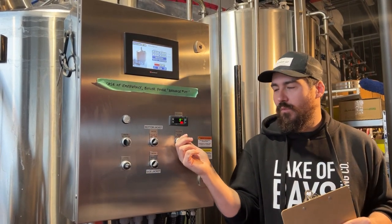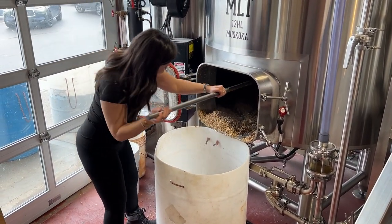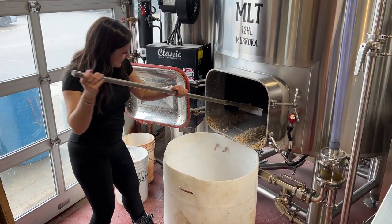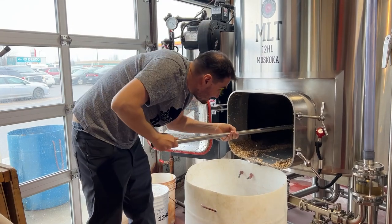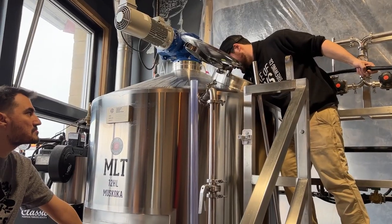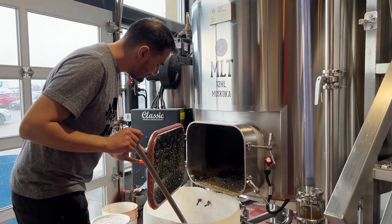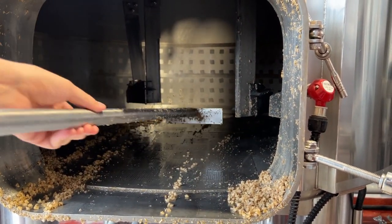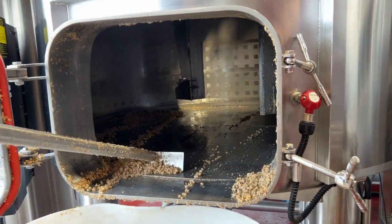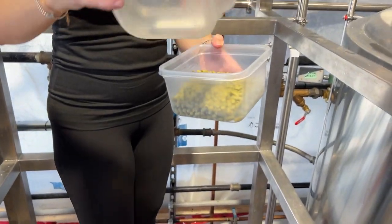Just a quick note: when we're running the pumps it might be a little loud. The water is in — it's water and grains. Just loosens it off the side. Almost there. Hops, more hops, more hops!